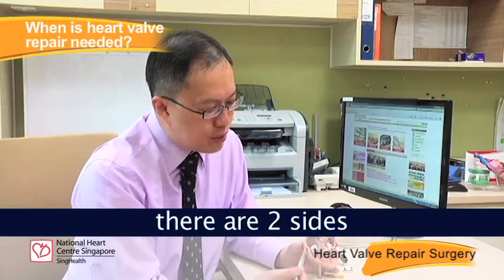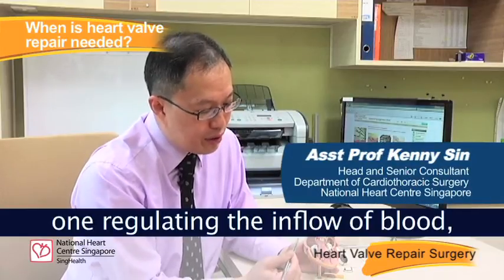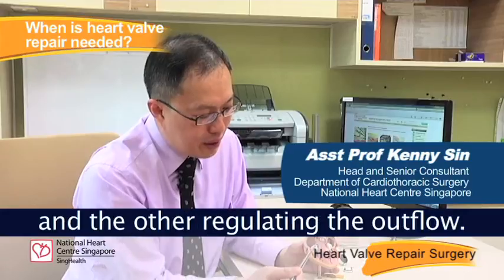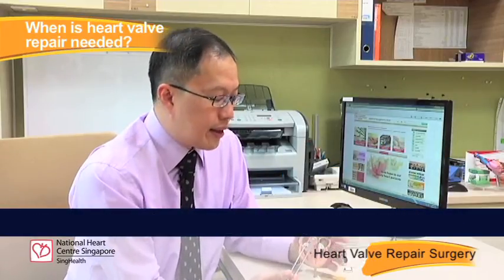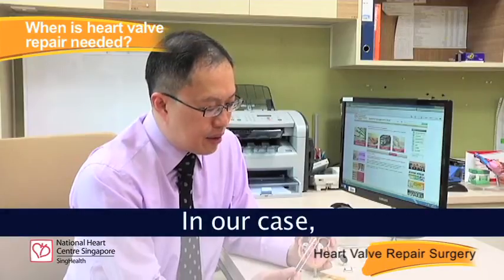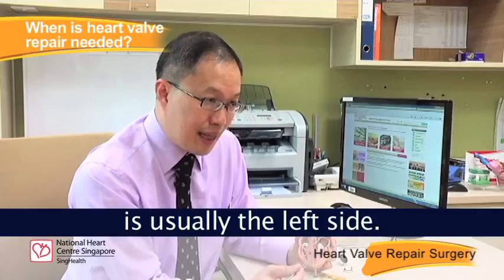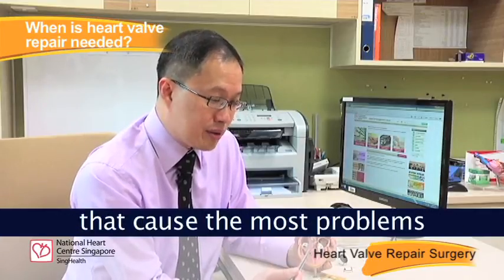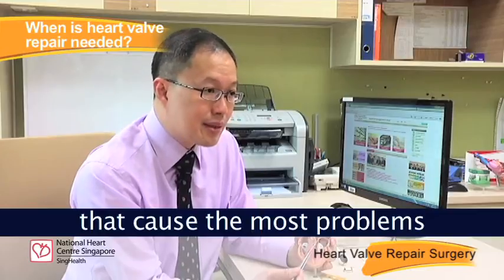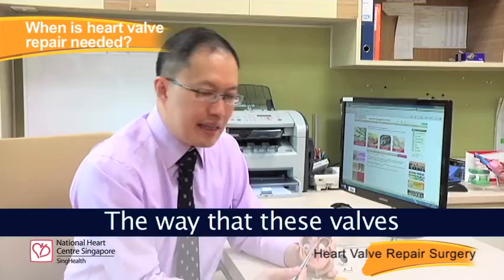In the heart there are two sides, and each side has two valves — one regulating inflow and the other regulating outflow. The most important part of the heart is usually the left side, and it's usually the left-sided valves that cause the most problems that we end up having to fix.